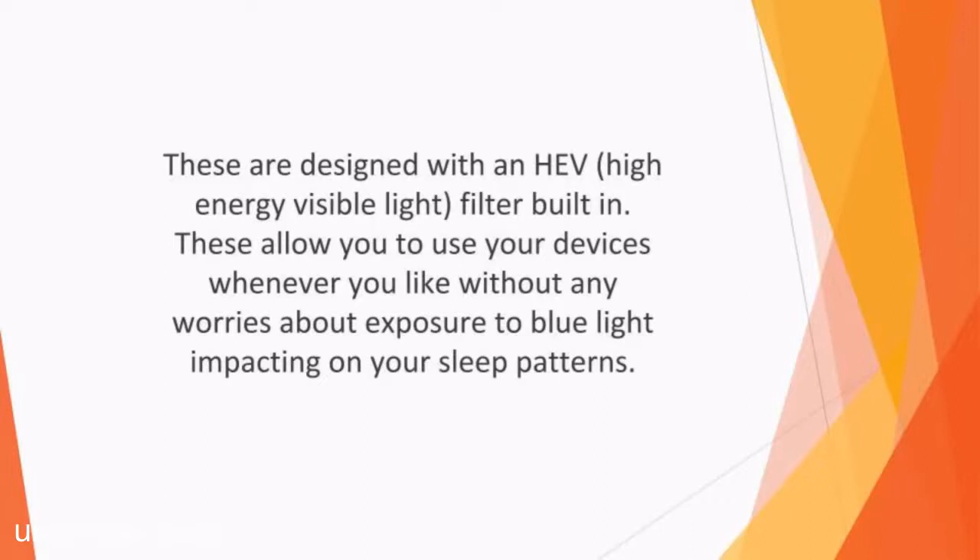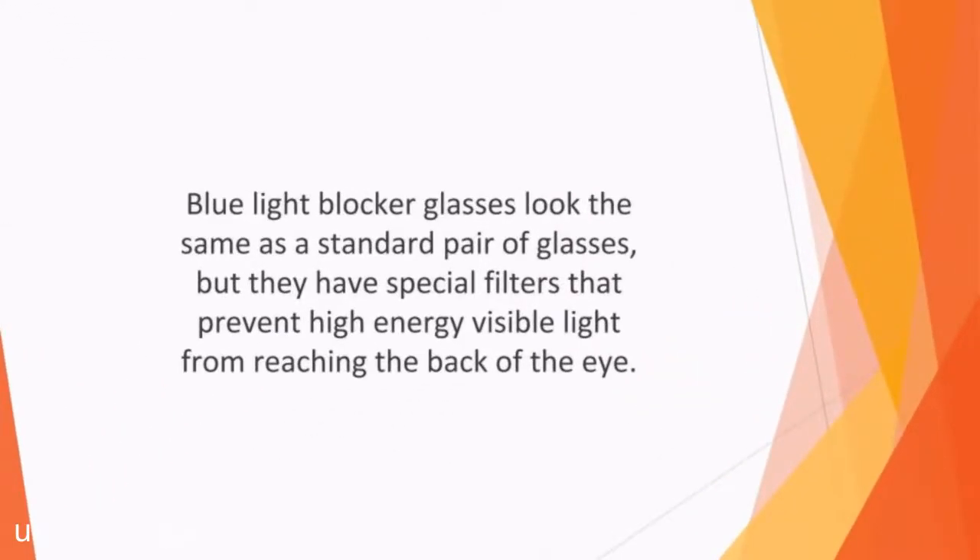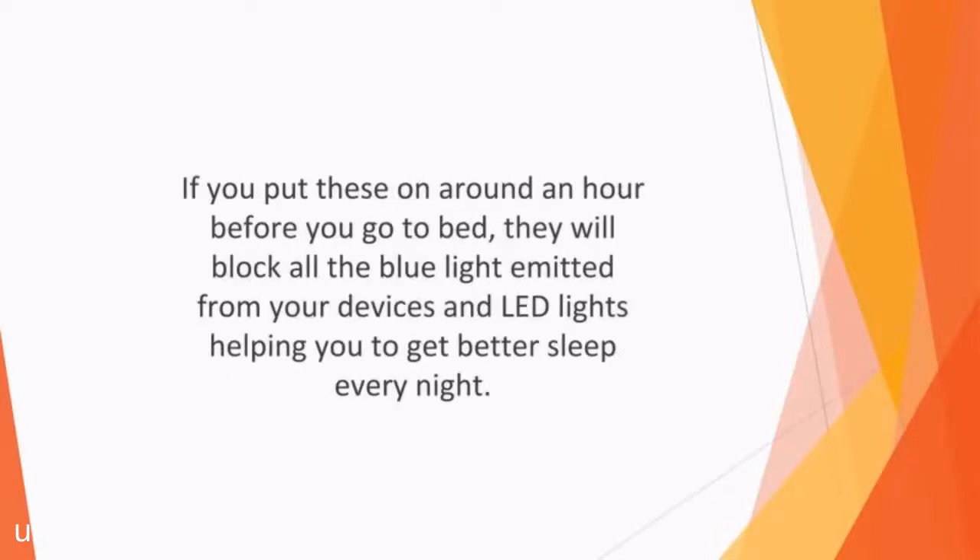The answer could be to invest in a pair of blue light protective glasses. These are designed with the HEV high energy visible light filter built in. These allow you to use your devices whenever you'd like without any worries about exposure to blue light impacting your sleep patterns. Blue light blocker glasses look the same as a standard pair of glasses, but they have special filters that prevent high energy visible light from reaching the back of your eye. They can be purchased as a standalone pair or as a special pair of nighttime glasses worn over regular spectacles. If you put these on around an hour before you go to bed, they will block all the blue light emitted from your devices and LED lights, helping you get better sleep every night.